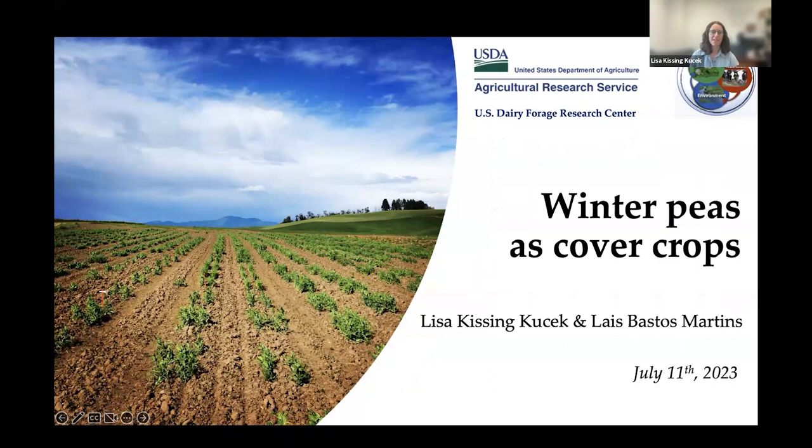Thank you so much. It's great to be here today. We always love talking about cover crops. I'm a research geneticist and plant breeder with the USDA. I've been working with my colleague Lais over the last many years breeding peas across the country. Lais and I will share this presentation and go back and forth. Lais, is there anything you wanted to add about yourself before we begin?